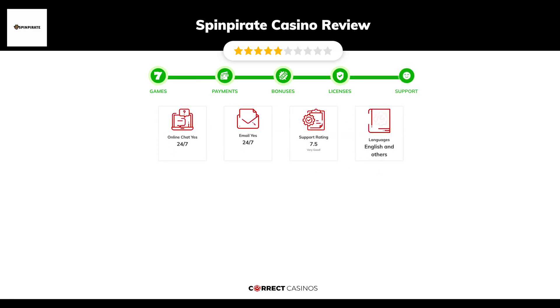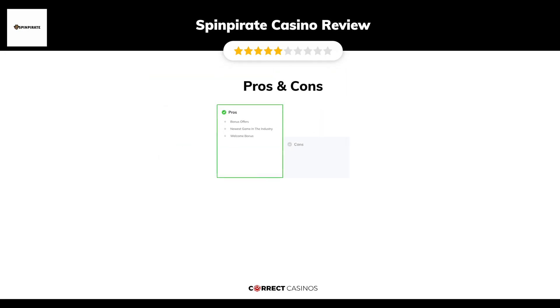Chapter 5: Support. Spin Pirate Casino support is rated 7.5 out of 10. You can contact their support via email. The final verdict: Spin Pirate Casino strengths are bonus offers, newest games in the industry, and welcome bonus.